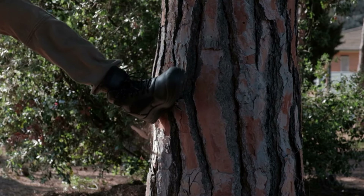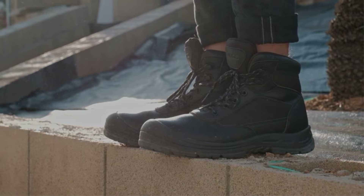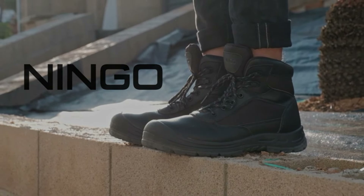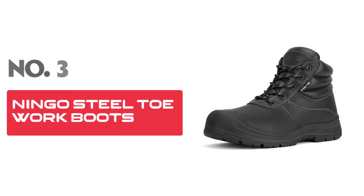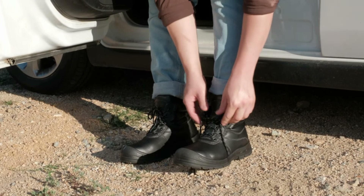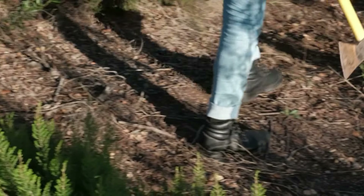Crafted with puncture-proof construction, these boots are built to withstand harsh conditions, protecting your feet from sharp objects, nails, and other potential hazards. The addition of electrical hazard protection offers an extra layer of safety, specifically designed to insulate you from electrical charges, making them essential for electricians and engineers. The lightweight and breathable design promotes airflow, keeping your feet cool and comfortable throughout long working hours. The composite toe cap offers robust protection without the bulk, making them as light as they are tough.